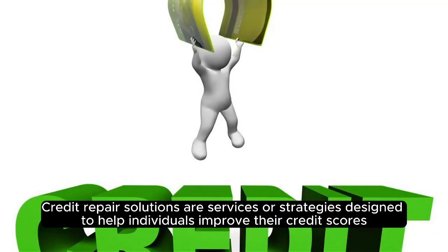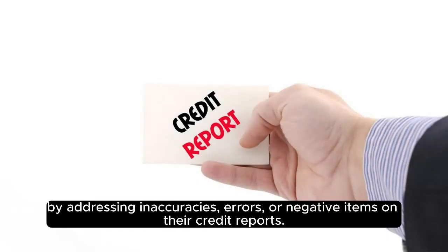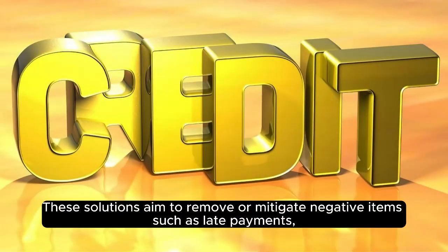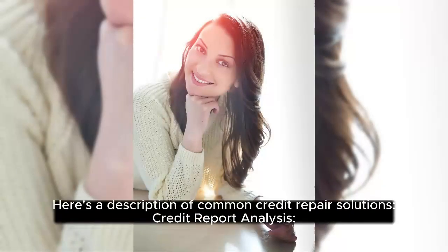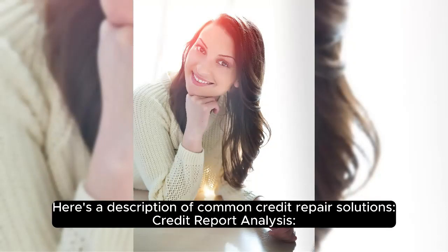Credit repair solutions are services or strategies designed to help individuals improve their credit scores by addressing inaccuracies, errors, or negative items on their credit reports. These solutions aim to remove or mitigate negative items such as late payments, collections, charge-offs, bankruptcies, or judgments that may be dragging down a person's credit score. Here's a description of common credit repair solutions.